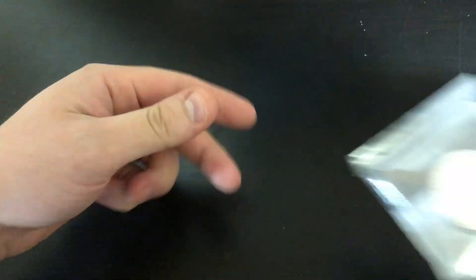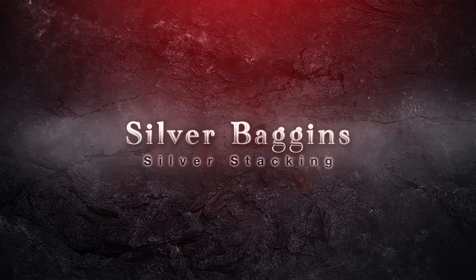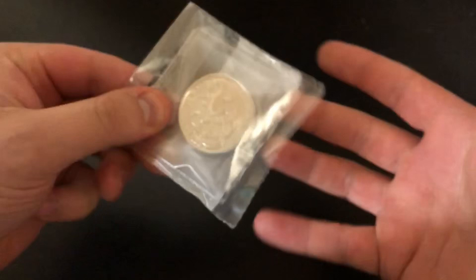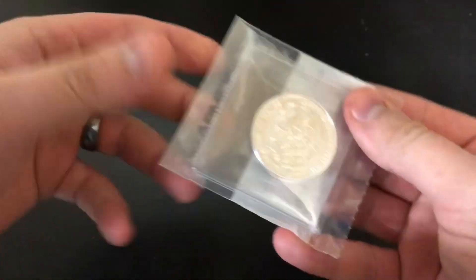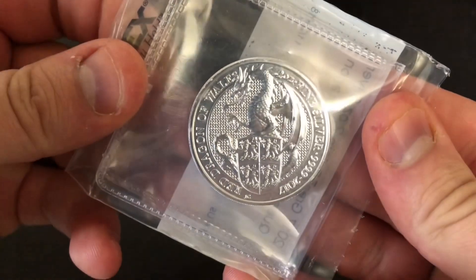What is up to all my Baggins Dragons out there? Welcome to another video. I'm so excited because I finally was able to pick up one of the Queen's Beast. That is right. Thank you so much for checking out another one of my videos — I appreciate it. We're looking at this beauty right here.